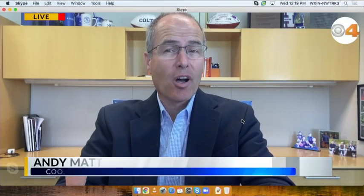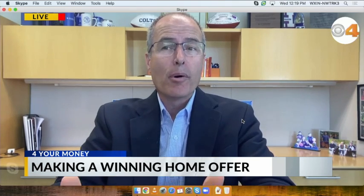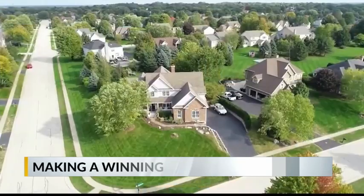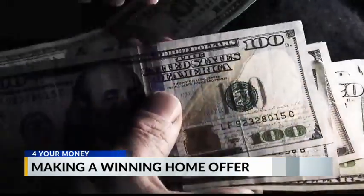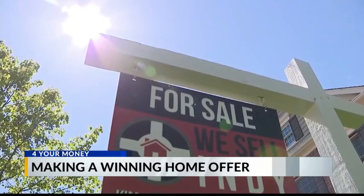The first is to put in a cash offer, but since most people can't do that, the next best thing is to make sure you have a pre-approval — not a pre-qualification — from a reputable lender. Because that signals to the seller that you're really able to close the loan, and that's the most important thing. You may also want to put down a larger earnest money deposit, to show them you can get through any closing issues.